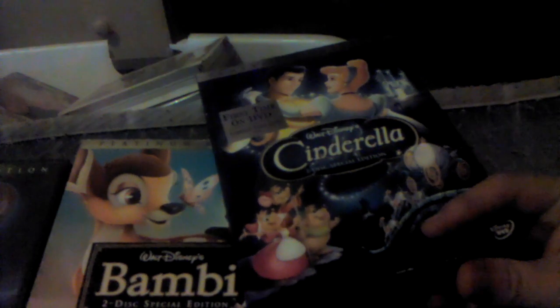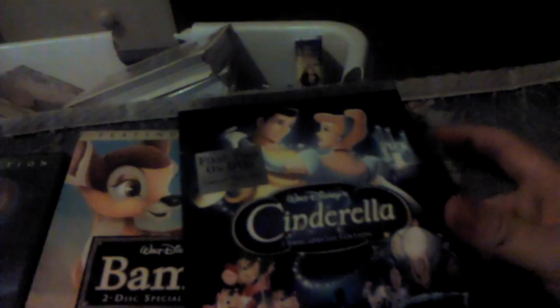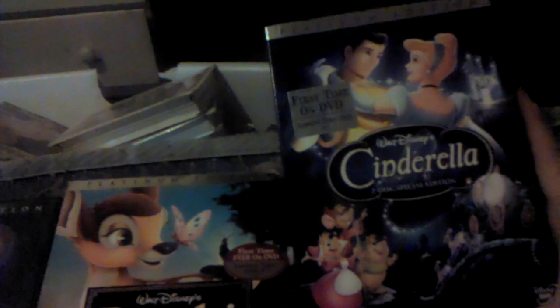Just one Platinum Edition DVD I got as a late birthday present. This is part of the Platinum Edition category of this video and the DVD update. This is the Platinum Edition of Cinderella, released October 4th, 2005. This part opens up here.